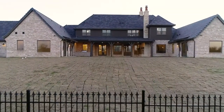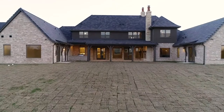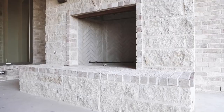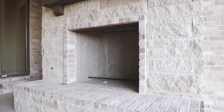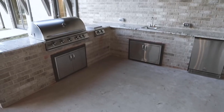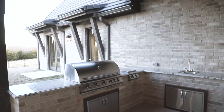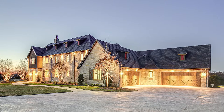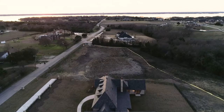Your entertaining goes beyond the walls of this spectacular estate as you step out to the covered outdoor living space boasting an oversized Isokern wood-burning fireplace and built-in kitchen and grill. This gorgeous backyard, backed up by a permanent greenbelt with mature trees, offers you the perfect canvas to create your own private oasis.